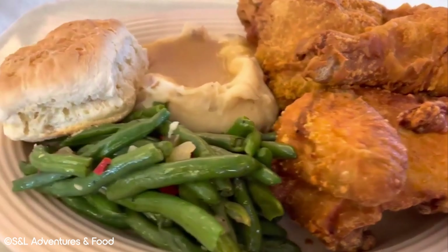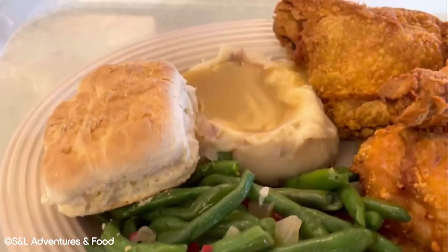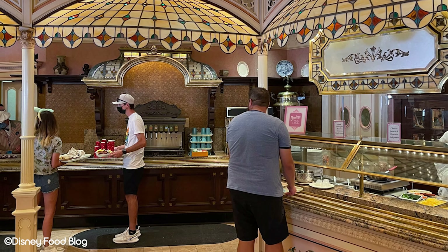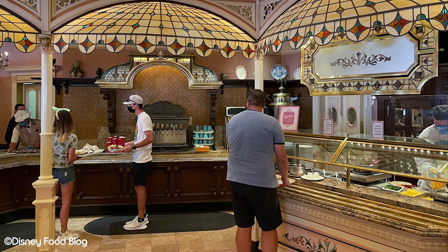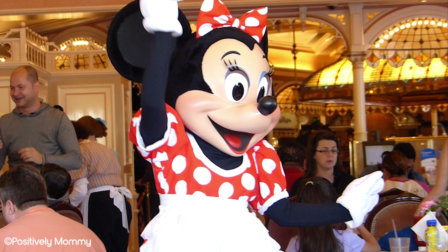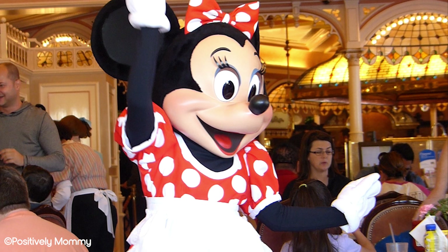If fried chicken really isn't your thing, you can avail of some of the different pasta dishes on offer. If you're dining with kids, there is a kids' chicken dish option. If you didn't have a chance to grab breakfast at home, Plaza Inn also offers a breakfast buffet where you can be joined by some of your favourite Disney characters. Overall, we would highly recommend dining at Plaza Inn if you haven't already.